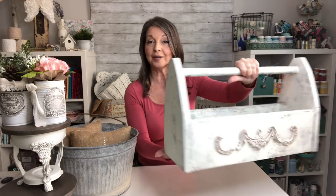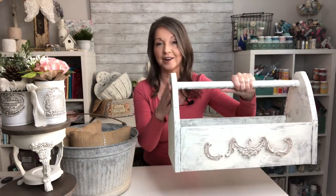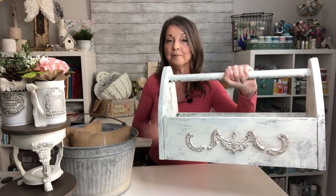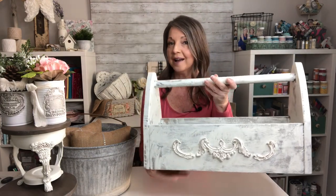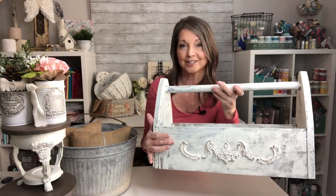Next up is this beautiful caddy that Mr. Shabby himself made. I just thought it turned out so beautiful. Then I painted it — it has a crackle finish on there, and I also applied these clay molds on both sides just to take it from farmhouse and bring it to a little kind of shabby look.